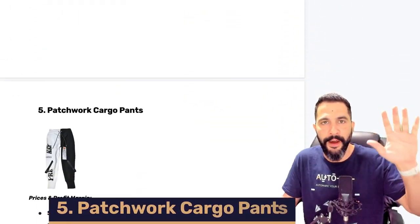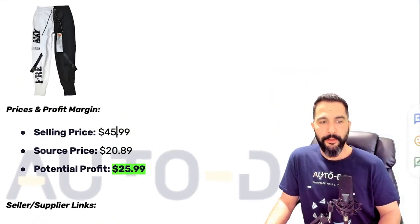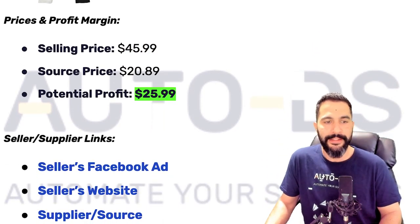Moving down to product number five — patchwork cargo pants. These ones have been selling like crazy. Being sold at $46, sourced at around $20, you're going to make around $25 in profit selling this product.